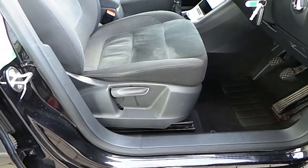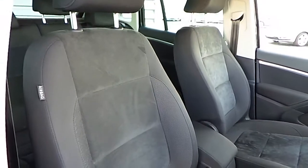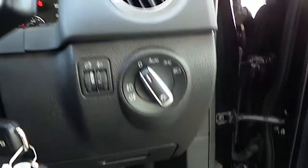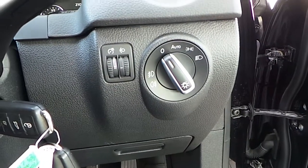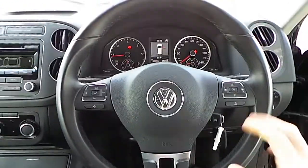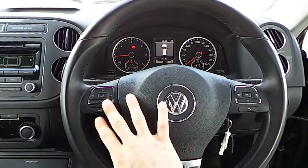We have our height adjustable driver's seat, again with our lovely Alcantara and cloth fabric. We have automatic lights and front and rear fog lights. We have our lovely leather wrapped multi-function steering wheel with Bluetooth phone compatibility.